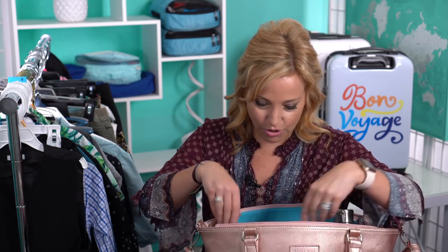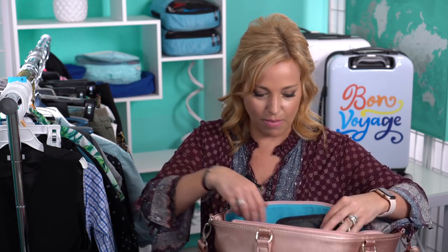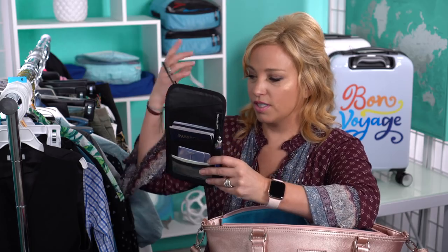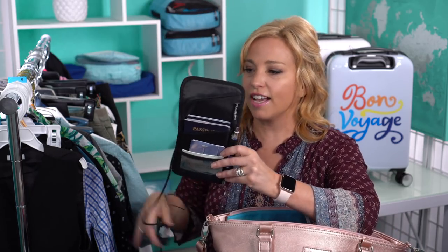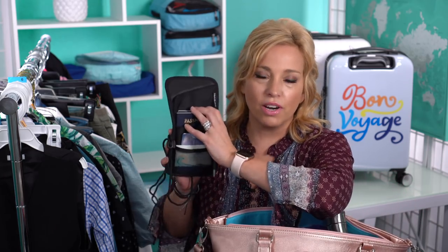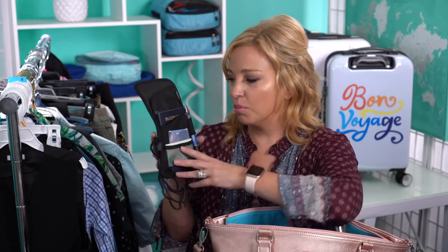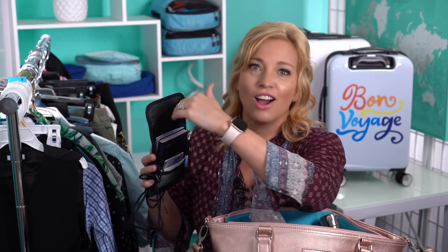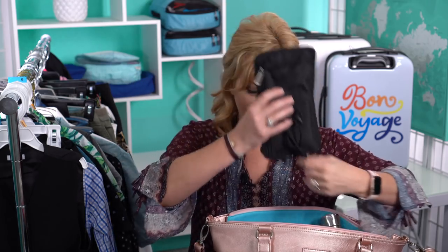I have a Travelon neck wallet that holds our passports — you can hang it around your neck when approaching the airline counter or cruise check-in, then pop it back in your bag. We've got our Global Entry cards and a pen in here, and our flight boarding passes will go in when it's time. Always make sure you take a pen!